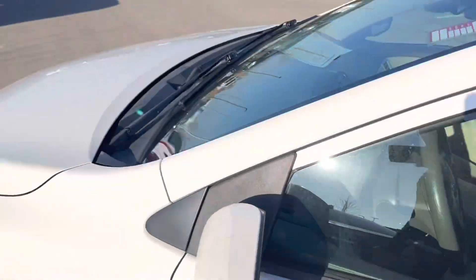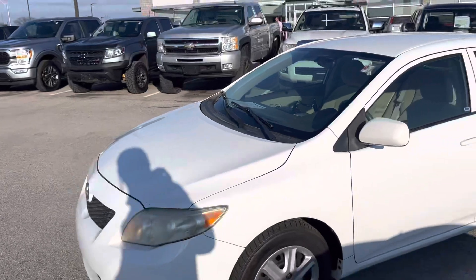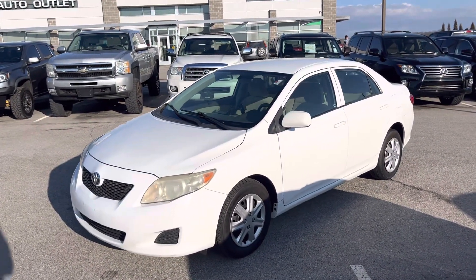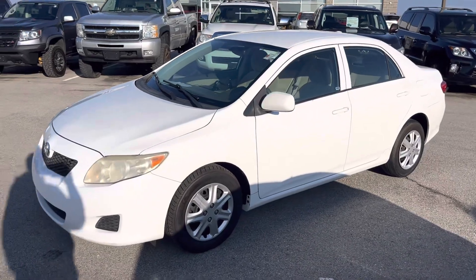Jada, this Toyota Corolla is ready to go, and I am too. Give me a call at 913-804-1888, or shoot me a text at 913-871-2111.